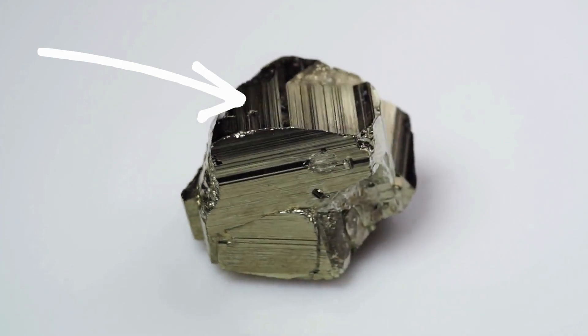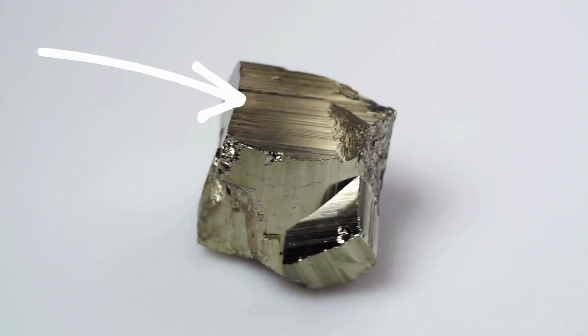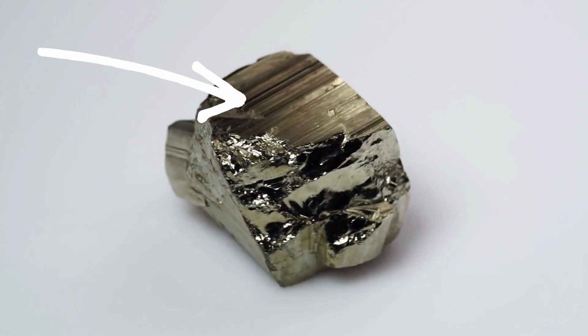Striations: Many crystals of pyrite have fine parallel lines on their faces. Gold crystals do not have striations.